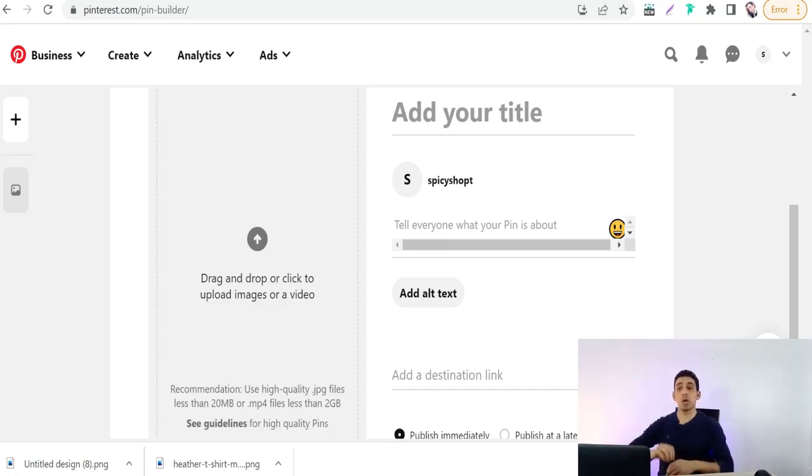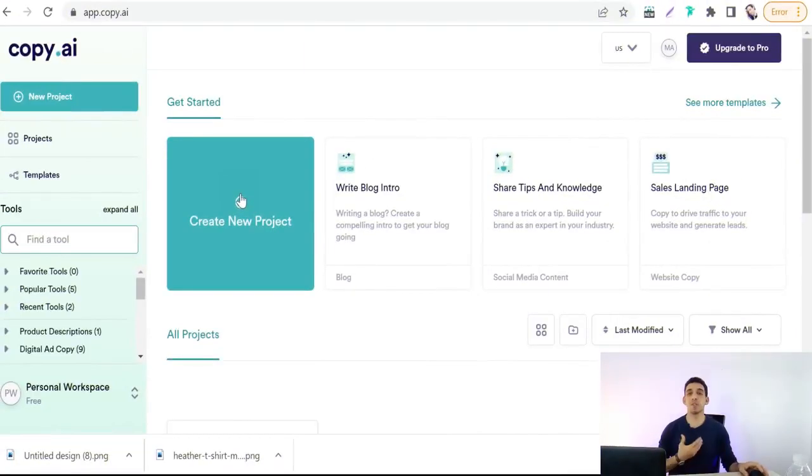To write your pin description, you can write it yourself, or get help from AI tools like writsonic.com, copy.ai, or writer.me. Let's try copy.ai — it's an amazing AI tool where you can generate high-quality copies for blog articles, Google ads, emails, Instagram, and more. On the left panel, search for 'Product description.'